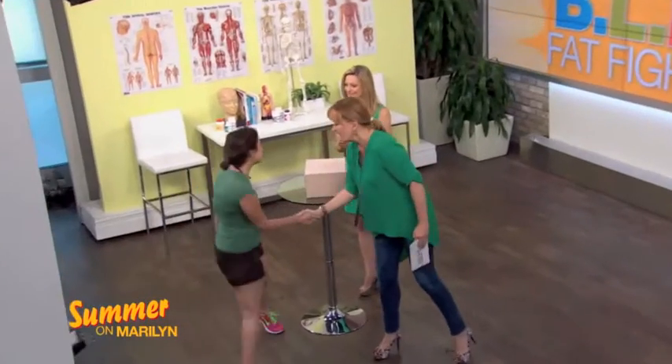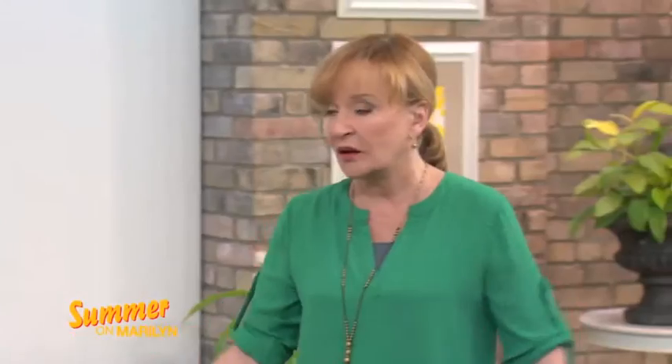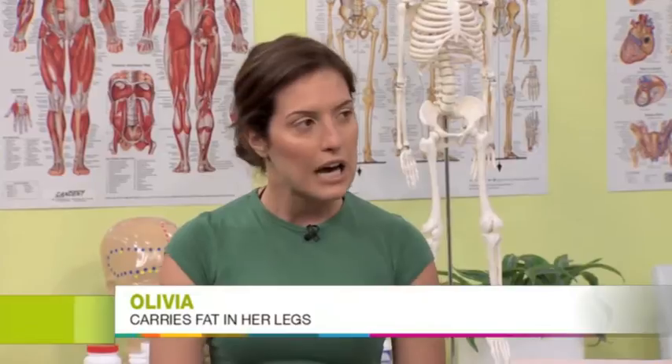We're going to help another one of our viewers tackle their problem area — the lovely Olivia. My legs have always been my problem area. It's always hard for me to find clothing because I'm kind of small on top and bigger on the bottom. So it's hard to get into sizes, and especially in the summer now, it's a little bit more difficult to hide.